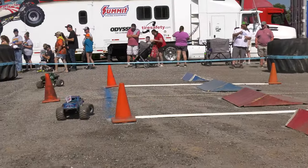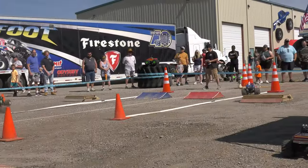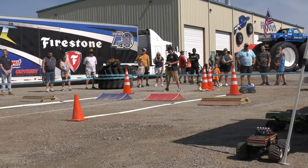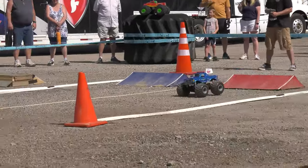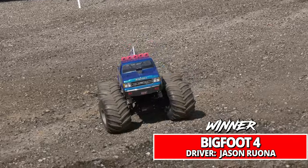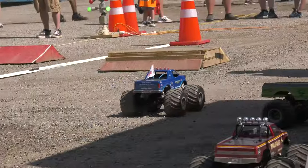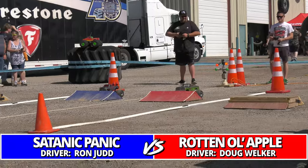Our first look at fast qualifier Jason Rona in Bigfoot Four — he matches up with Mile-High Crusher, Troy Hawes. This is the first time that Rona has seen the track in competition, but he's looking strong out there as the number one qualifier with that Bigfoot Four Louisville scheme on the truck.